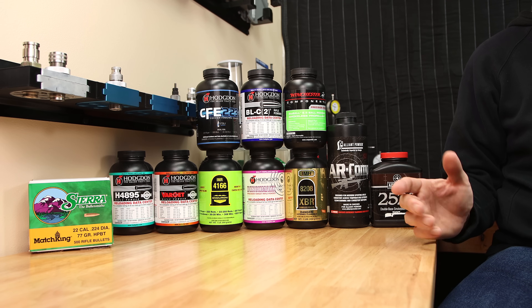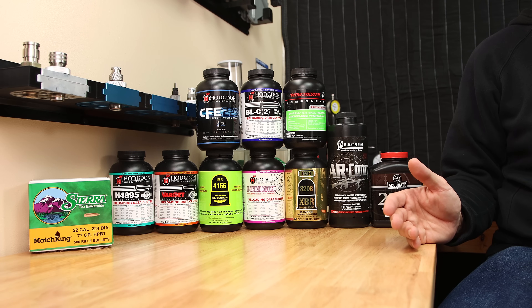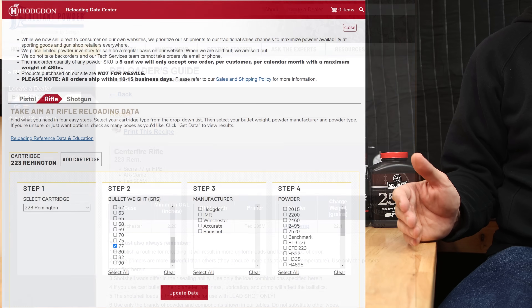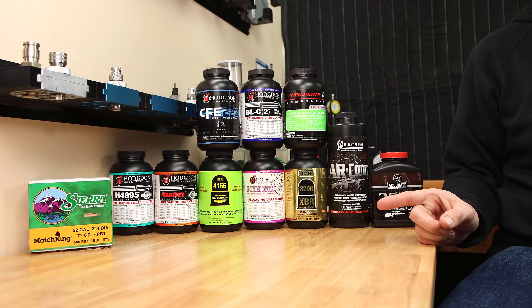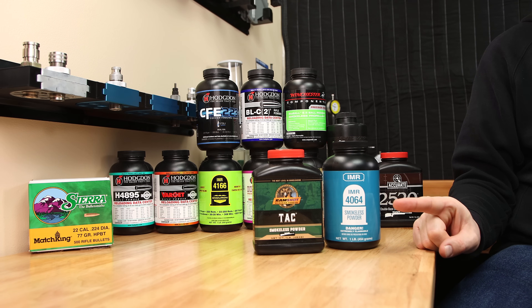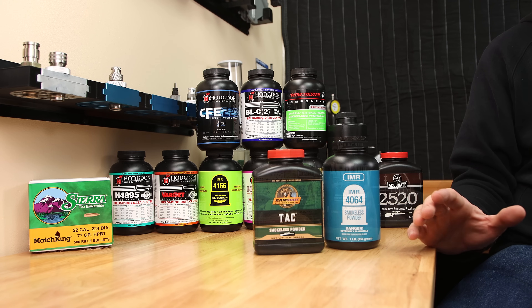Step one for any load development process is to get load data. Since we're using the 77 grain Sierra MatchKing, we're going to have lots of choices. Primarily we'll be looking at our Sierra manual, Hodgdon's website, as well as Alliant's website. I picked these 10 different powders from my stockpile to test. Two others we could have tested were TAC and IMR 4064, but this data set is pretty large as it is.